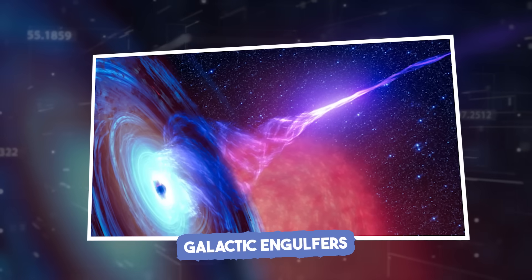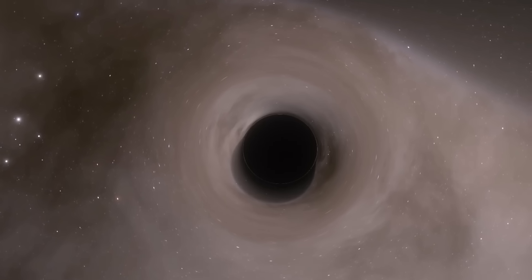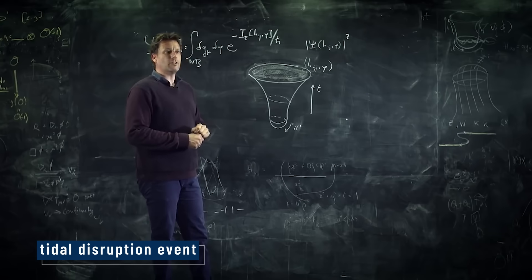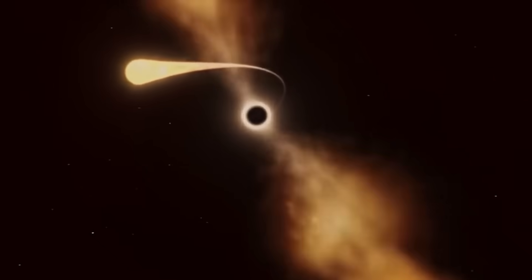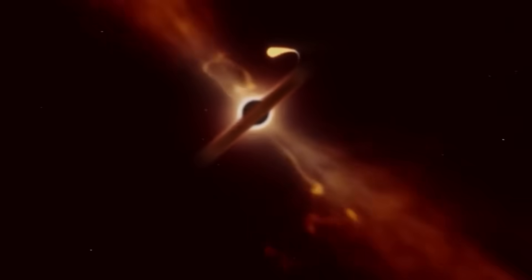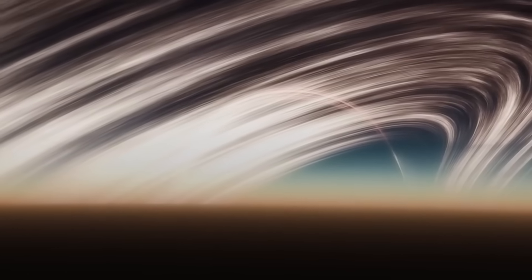Galactic Engulfers. Black holes are not hunters, but if something wanders too close, they won't hesitate to devour it. One of the most violent things a black hole can do is shred a star apart — this is called a tidal disruption event. As a star nears a black hole, gravity pulls harder on the side closer to the hole than the far side, stretching the star into a noodle of hot gas. The process is called spaghettification. Half the star's mass might fall in; the rest is flung away in a massive flare.